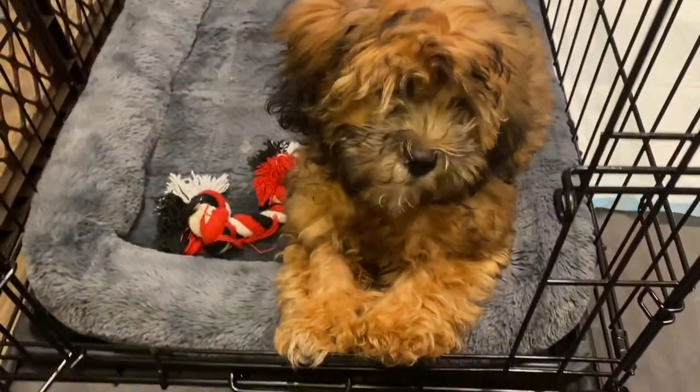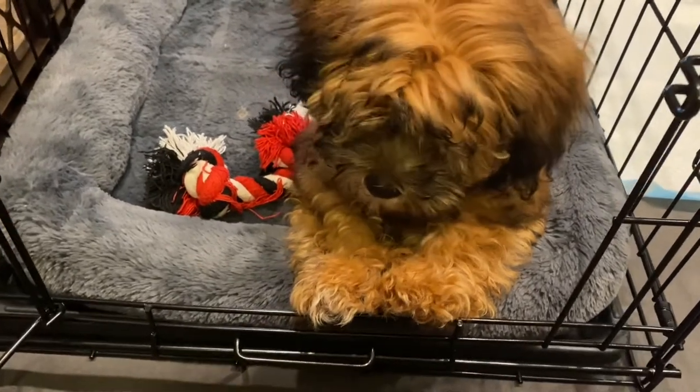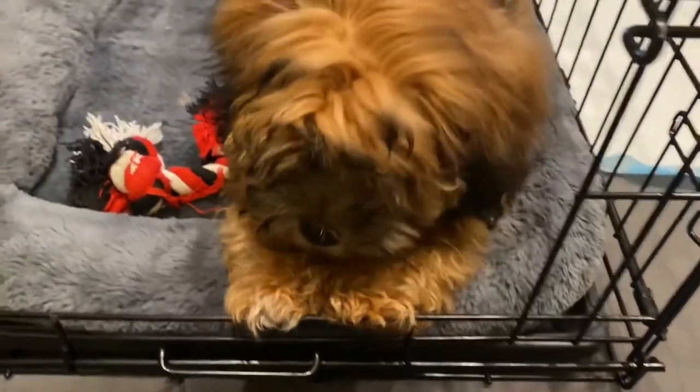Alright guys, we just got back from downtown Tampa and Brownie's pooped — he's ready to go to bed. We want to say thank you for watching today. Make sure you subscribe and like this video, and we'll see you in our next video. Bye!